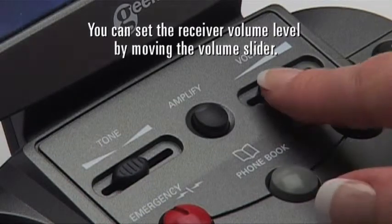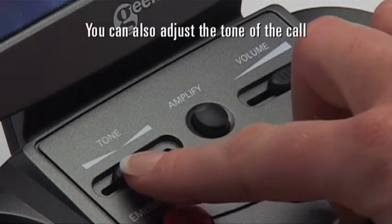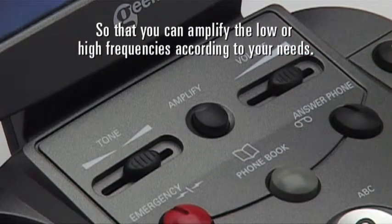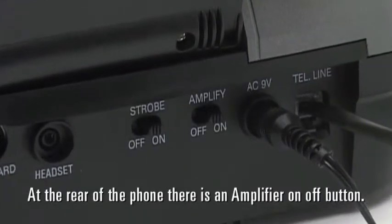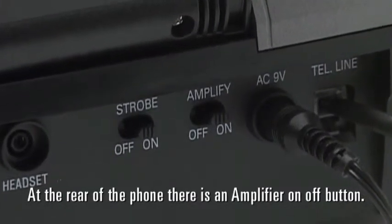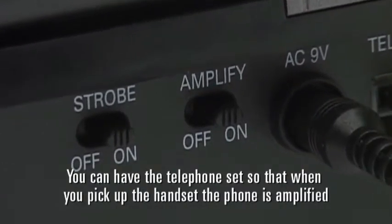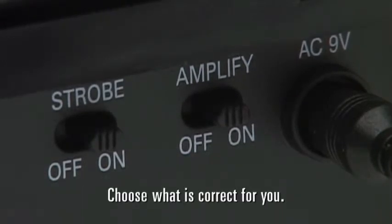You can set the receiver volume level by moving the volume slider. You can also adjust the tone of the call so that you can amplify the low or high frequencies according to your needs. At the rear of the phone there is an amplifier on-off button. You can have the telephone set so that when you pick up the handset the phone is amplified, or you can have it set at regular volume — choose what is correct for you.